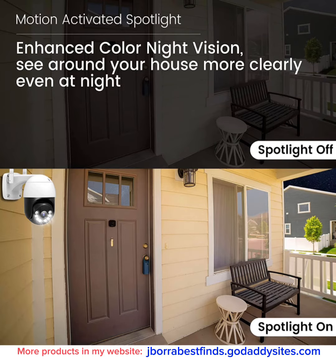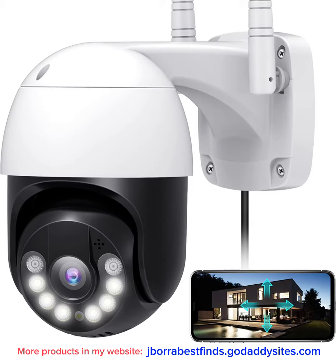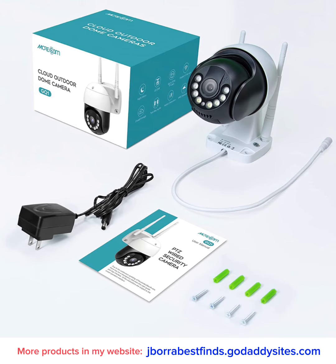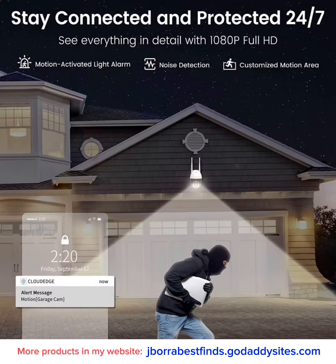With a built-in microphone and speaker, it supports real-time two-way audio calls. You can use the app remotely to communicate with carriers or visitors clearly and fluently.